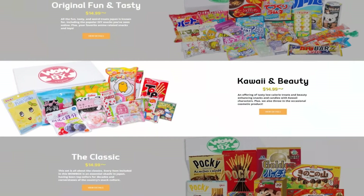This one in particular caught my eye because it was a kawaii and beauty box. This is more of healthier Japanese snacks, along with some beauty products, which seems kind of random. So I thought I would give it a try.